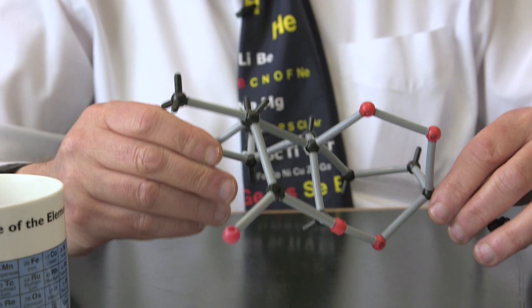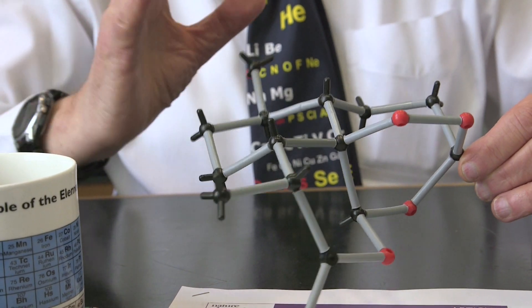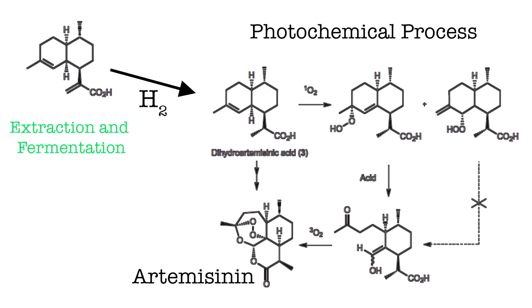You can see it's a pretty complicated molecule. Making this from scratch, although various skilled organic chemists have done it, is too expensive — there are too many steps needed. So there has been some very elegant work done on modifying yeasts, so the yeast can react with glucose and turn it into a molecule which with some chemical processing can be turned into artemisinin.